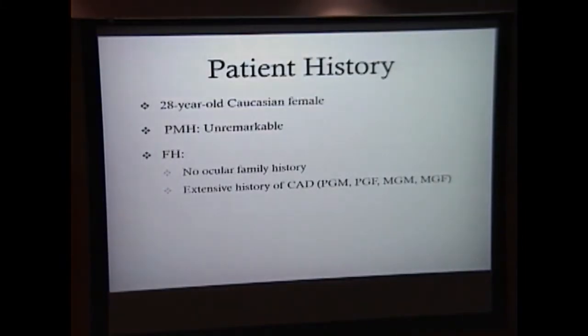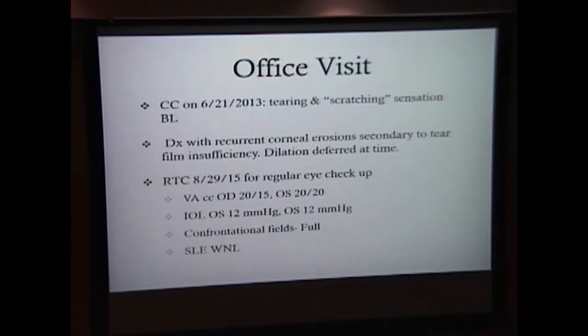Let's go on with the case. This patient is a 28-year-old Caucasian female who presented to Dr. Petty's ophthalmology clinic back in June of 2013. Her chief complaint was tearing, scratching, and itching sensation of the eyes bilaterally. She was diagnosed with recurrent corneal erosion secondary to an insufficient tear film, and the fundoscopic exam was deferred at that time. She returned in August of this year for a routine eye exam, and her visual acuity with correction was very good.